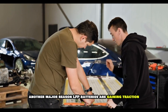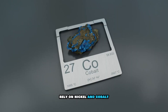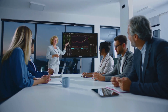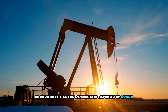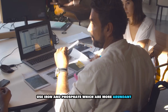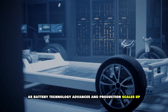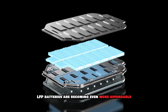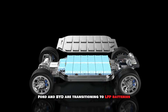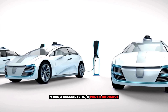Another major reason LFP batteries are gaining traction is their cost-effectiveness. Traditional lithium-ion batteries rely on nickel and cobalt — two materials that are expensive, difficult to mine, and carry ethical concerns, particularly regarding cobalt mining in countries like the Democratic Republic of Congo. LFP batteries, on the other hand, use iron and phosphate, which are more abundant, easier to source, and more sustainable. As battery technology advances and production scales up, LFP batteries are becoming even more affordable. This is why major automakers like Tesla, Ford, and BYD are transitioning to LFP batteries to reduce EV production costs and make electric vehicles more accessible to a wider audience.